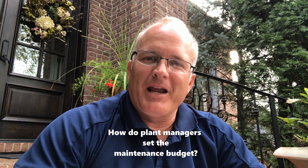Joe here, your reliability man, bridging the gap between best practices and the reality that you live every day. Bringing to life my life and times as a plant manager so you can learn from my experiences. Today's topic: how do plant managers set the maintenance budget?